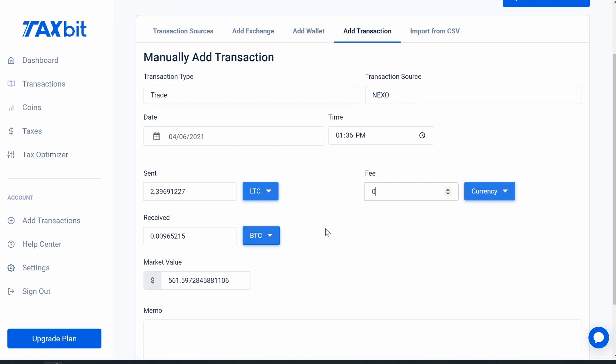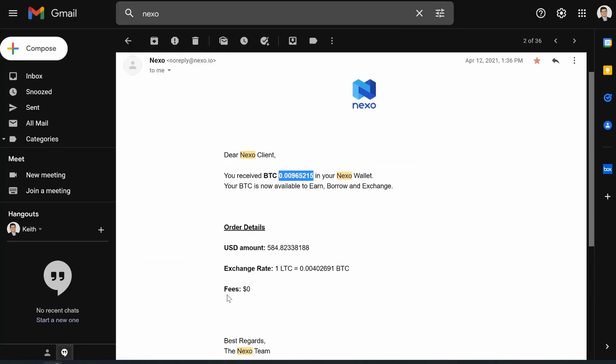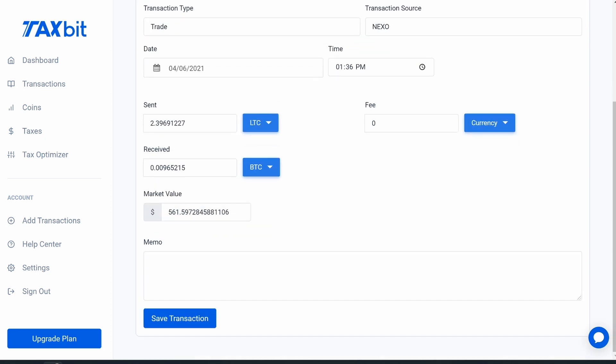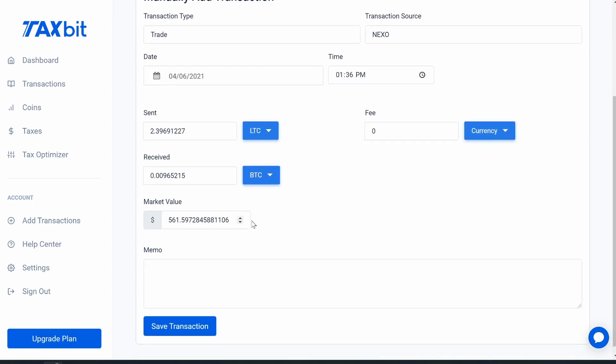The fee shows zero dollars in TaxBit because Nexo wasn't charging me anything, but the miners had to be paid when I moved crypto — and that is something you can write off, so keep track of miner fees. Once everything's filled in, you hit 'Save Transaction.' I'm not going to do that since I already have this transaction in, but then there'll be a checkmark and you can add another transaction or move on.